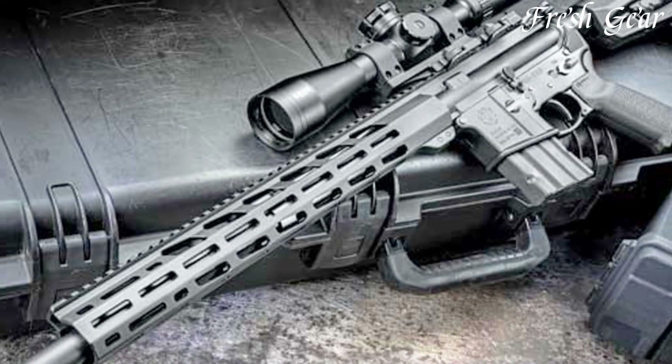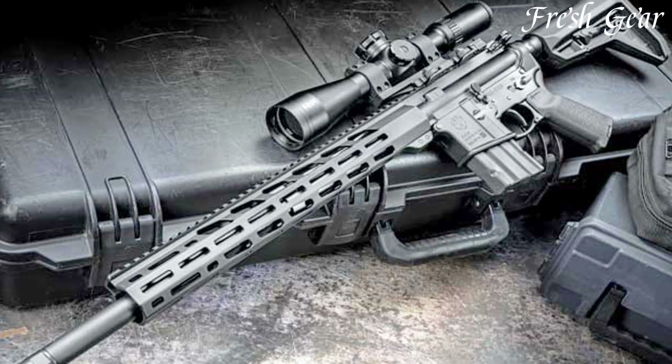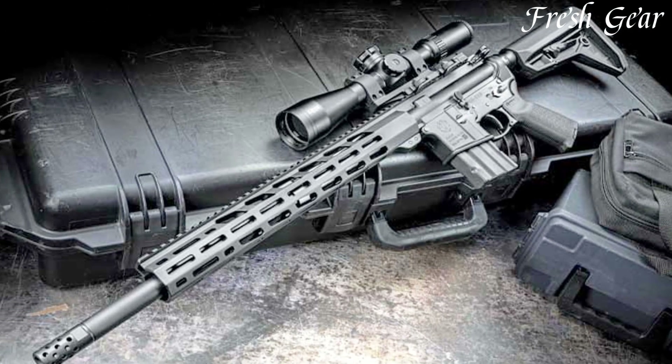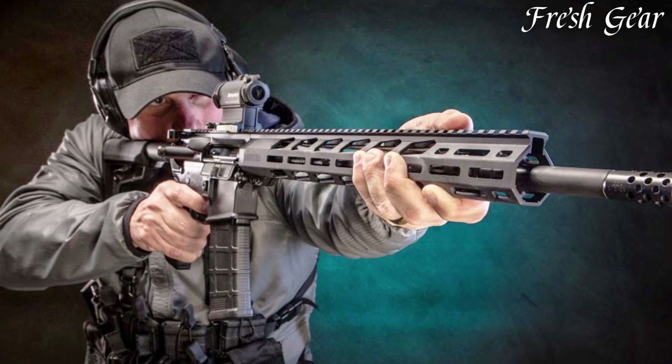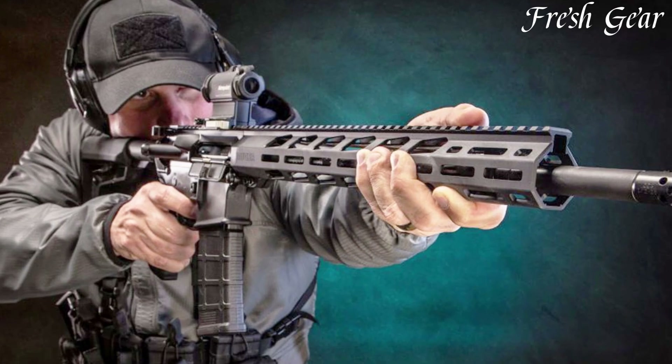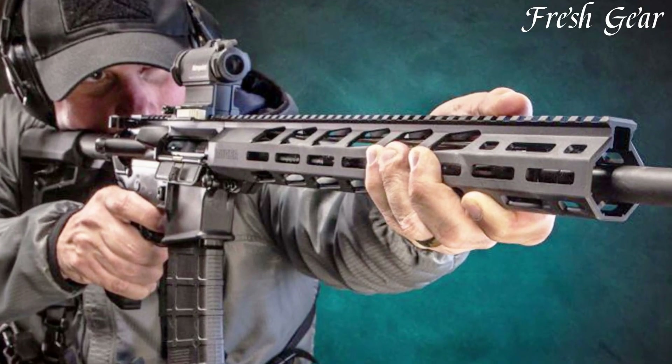It features a 16.1-inch cold hammer-forged barrel, which delivers exceptional accuracy and longevity. The rifle is chambered in 5.56 NATO, allowing for compatibility with a wide range of ammunition. The MPR also comes equipped with a free-floating MLK handguard.